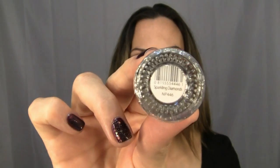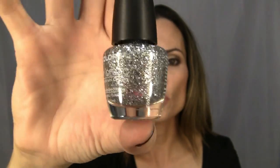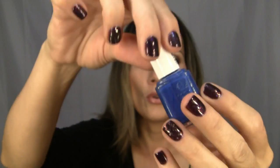The next one I got is from LA Colors and the color is called Sparkling Diamonds — these are 99 cents right now, on sale. This was another one of the colors I wanted from Sephora by OPI; it has really big chunks of silver glitter. So instead of spending $20 on nail polish, I spent two bucks and got basically the same thing.